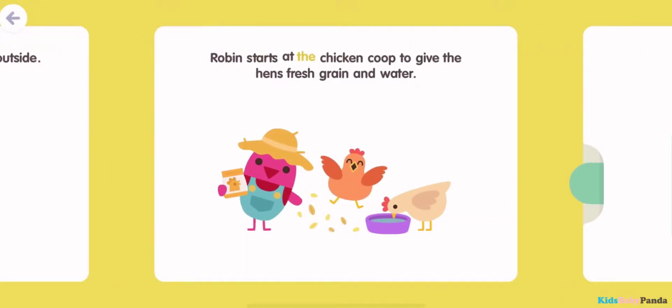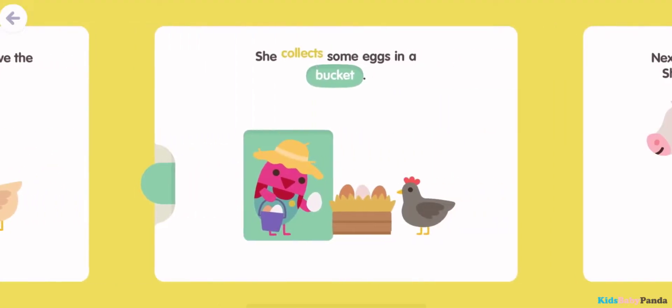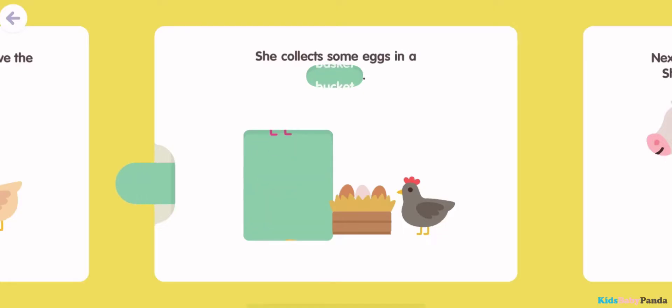Robin starts at the chicken coop to give the hens fresh grain and water. She collects some eggs in a bucket. She collects some eggs in a boot. She collects some eggs in a basket. She collects some eggs in a bucket.